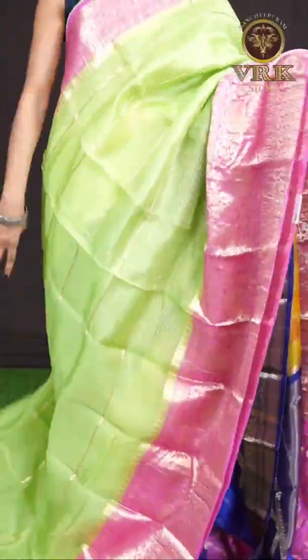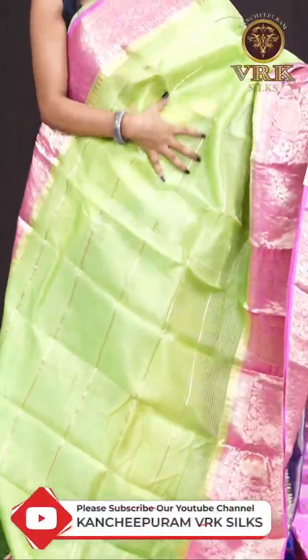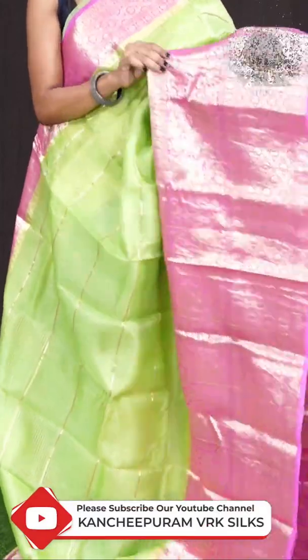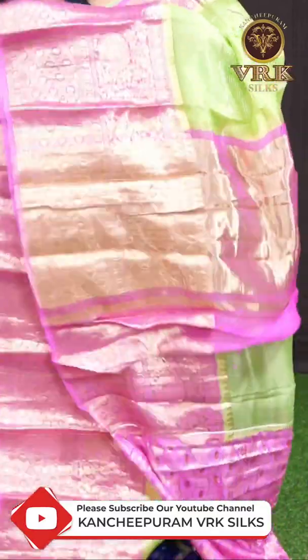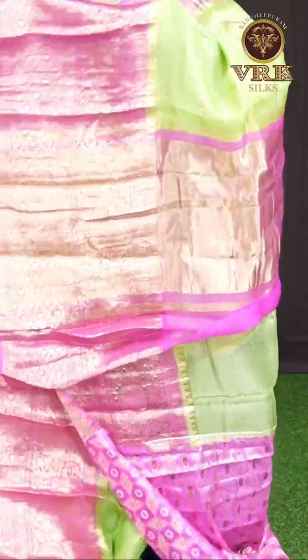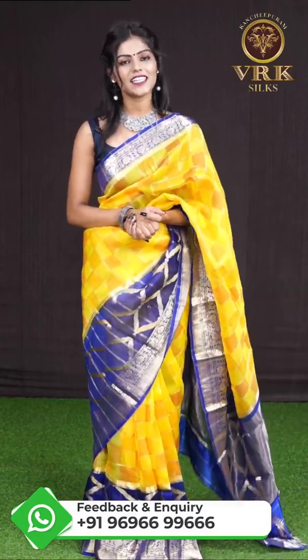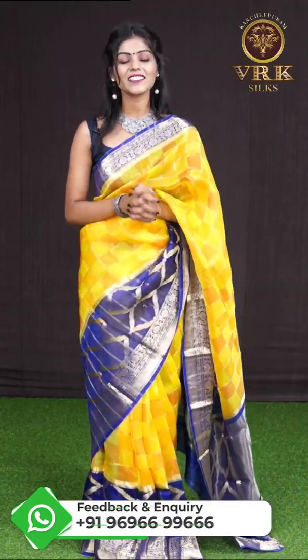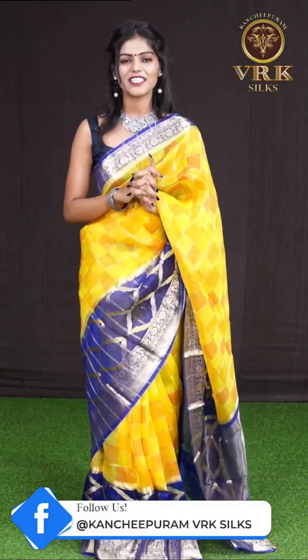Here we have another one — it's a light mehendi green and pink color combination. All over the body it has got golden zari checks design with a huge designer border in pink color, a dual design big border. It has got a pink color tissue pallu, and the blouse is a pink color designer blouse with border. The item code is WL0878 and the price is 8,145 rupees only. To place an order, take a screenshot with the item code and send it to our WhatsApp number: 9696699966.